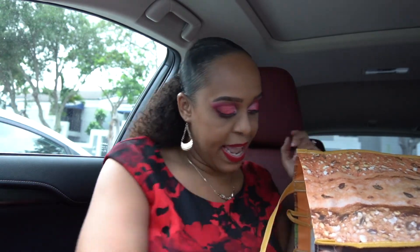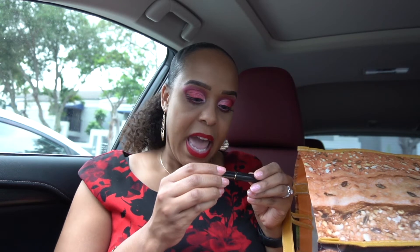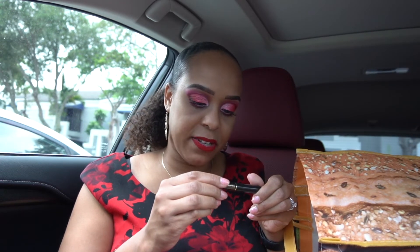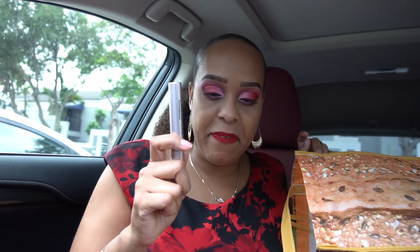The Makeup Forever Ultra HD Blurring Skin Tint with sunscreen — I would mix this with foundation when the colors were off. Then a Lancome high definition mascara — it was okay, nothing to write home about. And another L'Oreal Voluminous Lash Paradise mascara — love this one, it's my go-to drugstore mascara, definitely one of my faves.